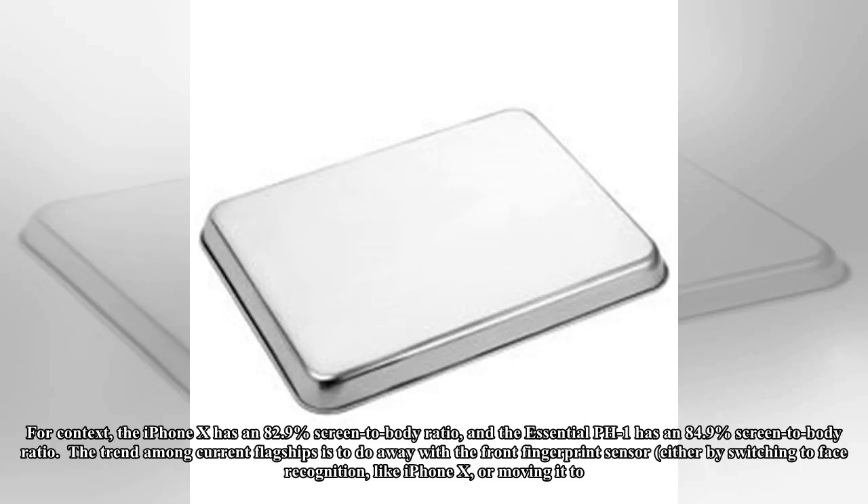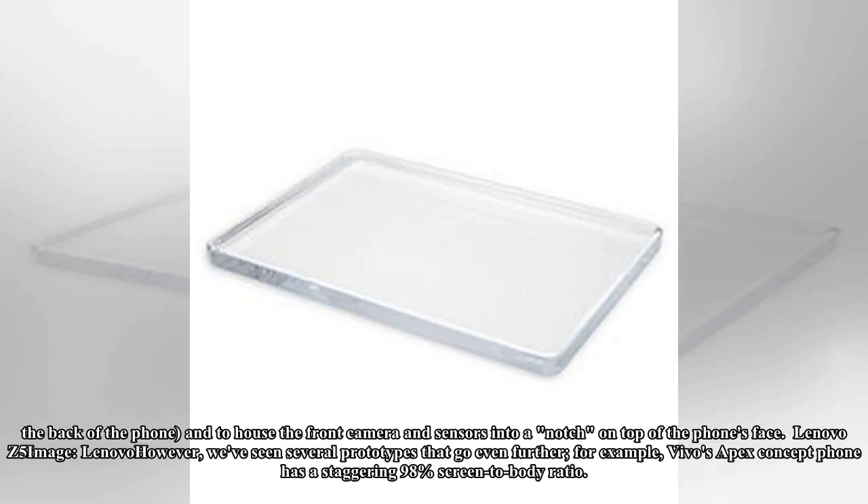The trend among current flagships is to do away with the front fingerprint sensor, either by switching to face recognition like the iPhone X, or moving it to the back of the phone, and to house the front camera and sensors into a notch on top of the phone's face.